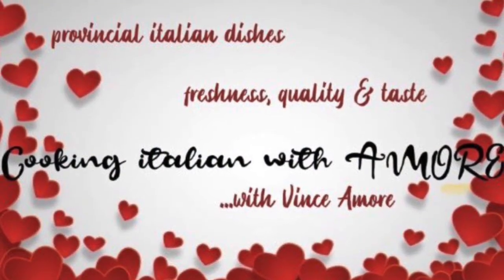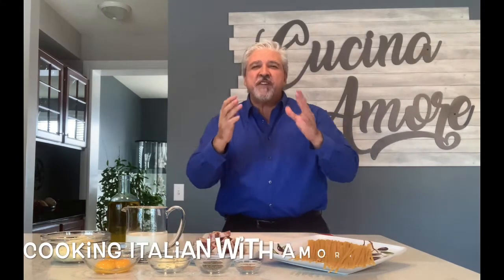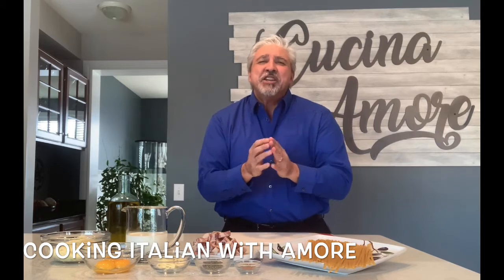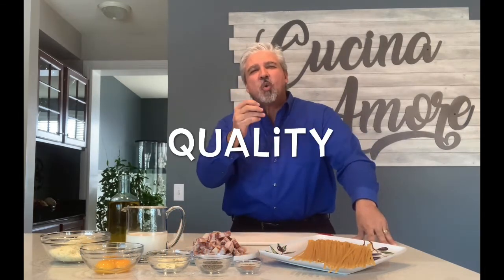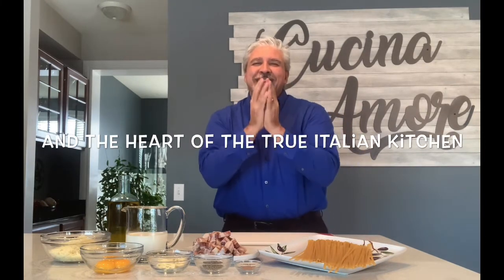Benvenuti a tutti and welcome to Cooking Italian with Amore! I'm your host and chef Vince Amore, always striving to bring you different dishes from all the diverse regions of Italy, always placing great emphasis on freshness, quality, taste, but also the joy, the passion, and the heart of the true Italian kitchen.